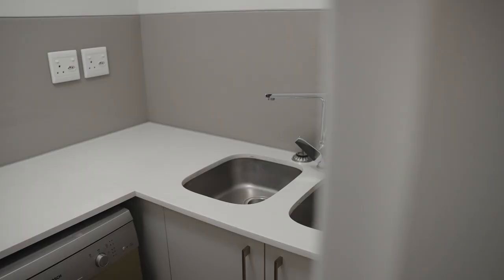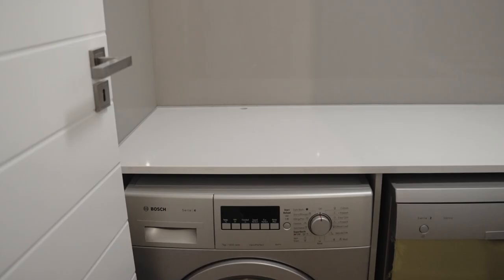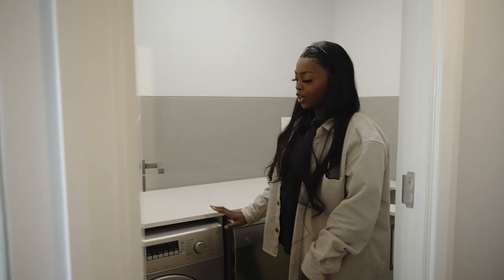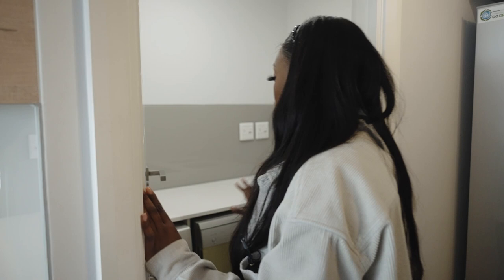In here is my favorite thing about this apartment because it's very rare in 2021 to find an apartment with a scullery. I love having a scullery — it's so nice. My landlord left these appliances in here for me: a dishwasher and a washing machine, which is really helpful because imagine having to move in and then buy both at the same time.